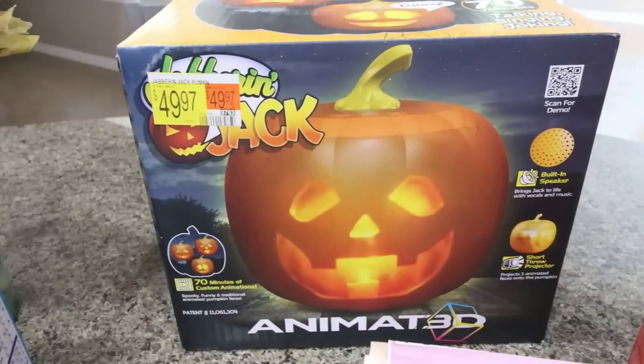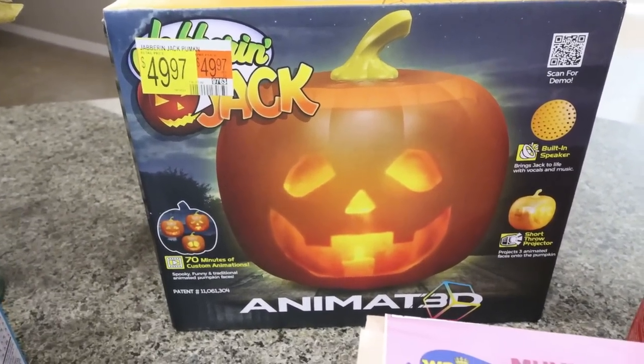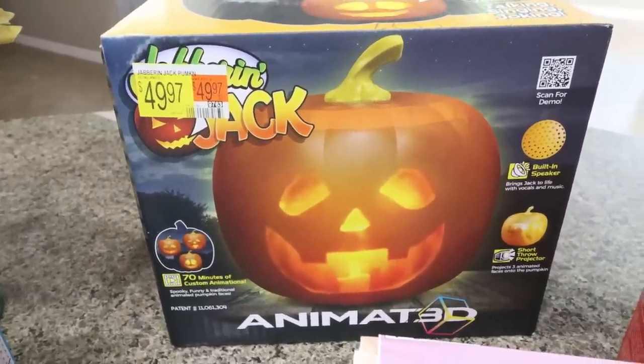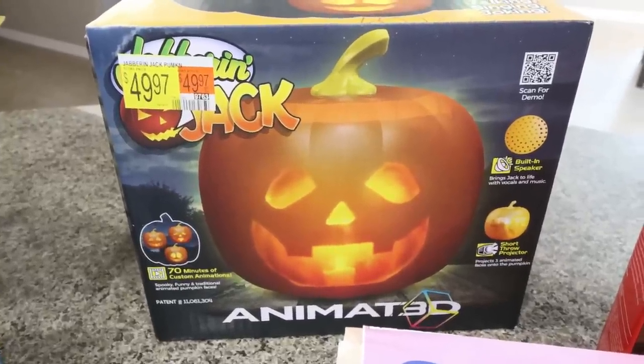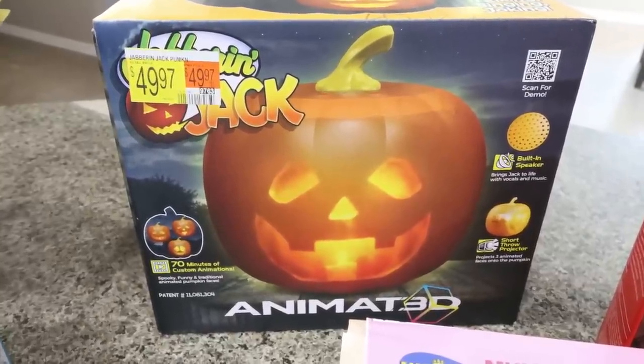I also grabbed this guy — the Jabberin' Jack. It's a talking pumpkin with custom animation, talking, singing, and joking for 70 minutes. It was half off, so it was only $25, and we need to up our Halloween game outside next year with all the trick-or-treaters. I thought for half off I would pick it up — it would be a fun addition to our outside decor.